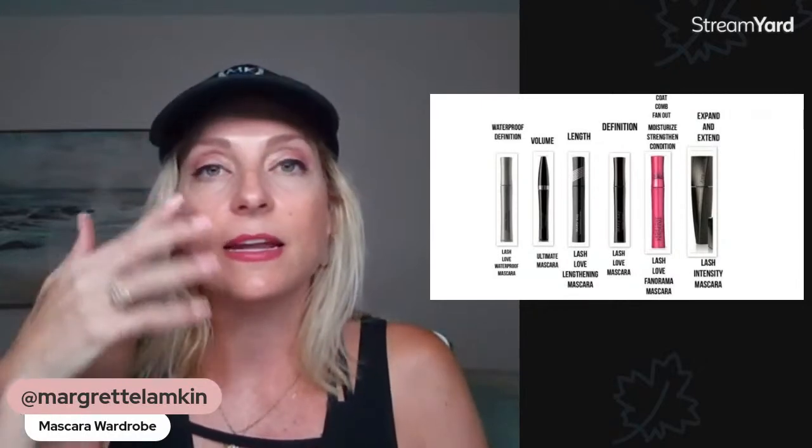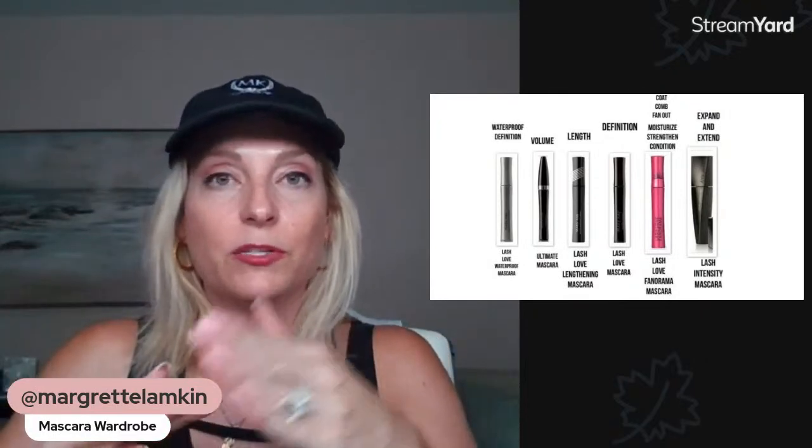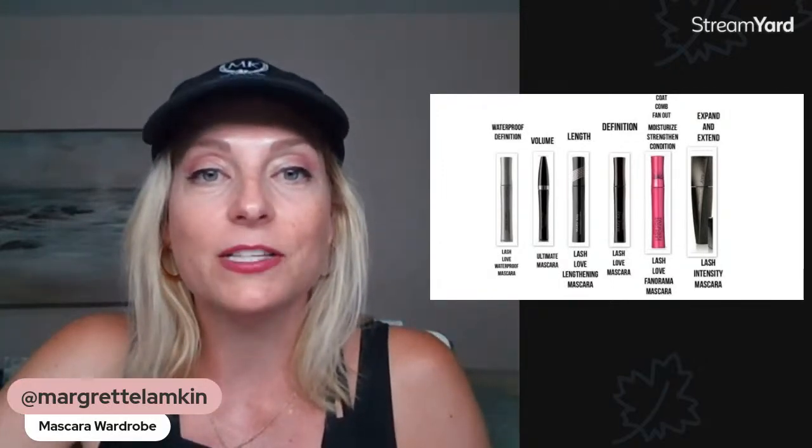My latest love is the Lash Love Fanorama. This mascara has three zones in the actual wand itself. The first helps define the lashes, the second coats them for really nice pigment, and the third — on the very tip — has little bristles that help you catch every single lash and fan out the sides. It just looks amazing. Coat and fan out — it's awesome.